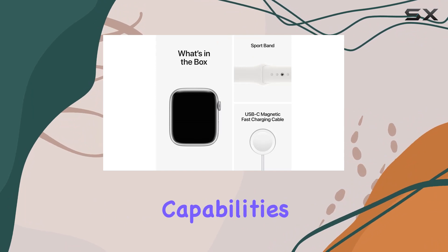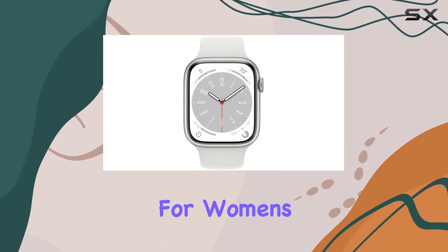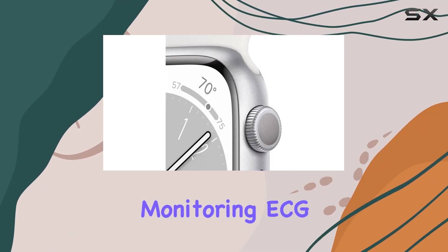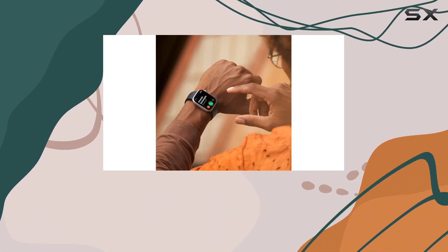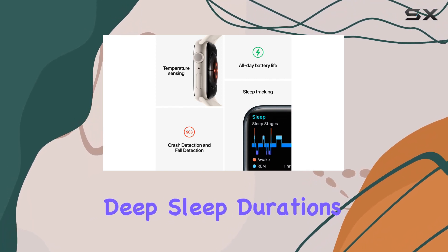The health-centric capabilities are truly impressive. Temperature sensing, a breakthrough for women's health insights, joins the ranks of blood oxygen monitoring, ECG readings, and irregular rhythm notifications. Dive into your sleep patterns with detailed sleep stages analysis, understanding REM, core, and deep sleep durations.